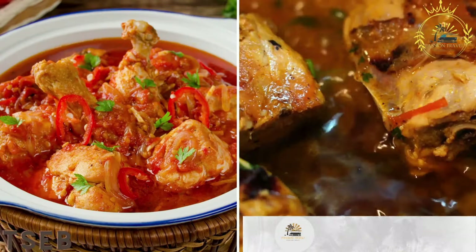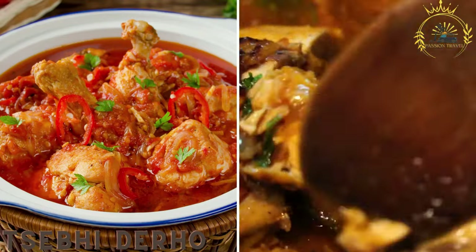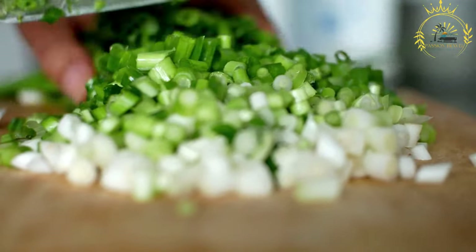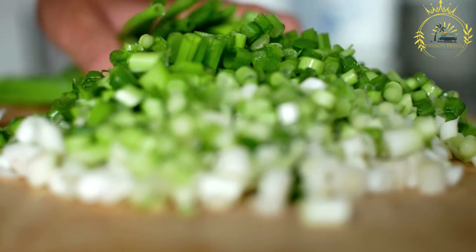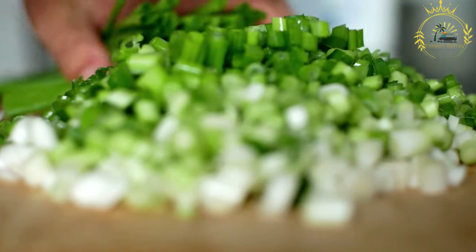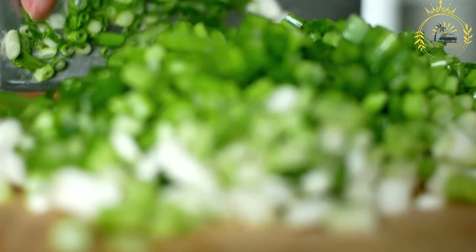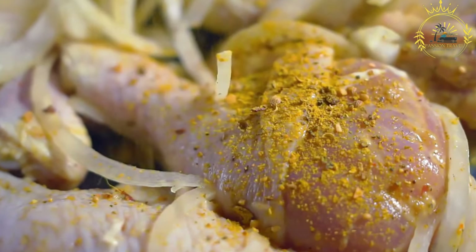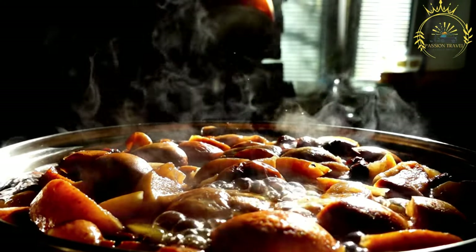Sebi Durho, also known as Doro Wat, is a traditional and popular Ethiopian and Eritrean chicken stew often considered the national dish of Ethiopia. It is a rich and flavorful dish commonly served during special occasions, holidays, and celebrations. The chicken pieces, usually bone-in and skin-on, are marinated in a mixture of spices including berbere, a hot spice blend made from chili peppers, garlic, ginger, and other spices, as well as niter kibbeh, a spiced clarified butter.